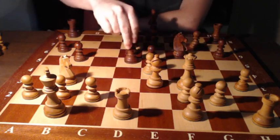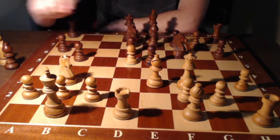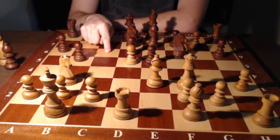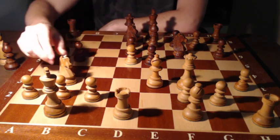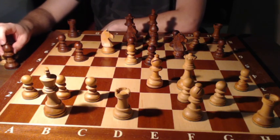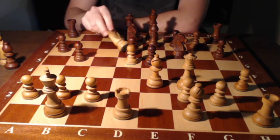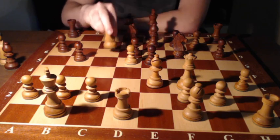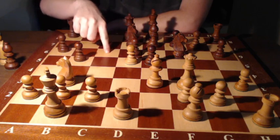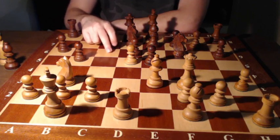So bishop takes d5, pawn takes d5. This pawn is actually quite nice in the center because it controls the square on c6. If I can ever get my knight to land on c6, it could be a terrific strategic achievement for white — this knight would not easily be chased away, and it attacks the queen and the bishop. Black must not allow any white piece to get into c6; it's a very weak square, supported by the pawn.